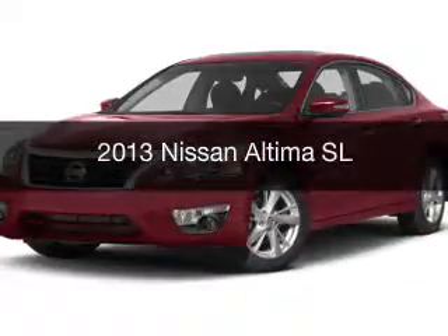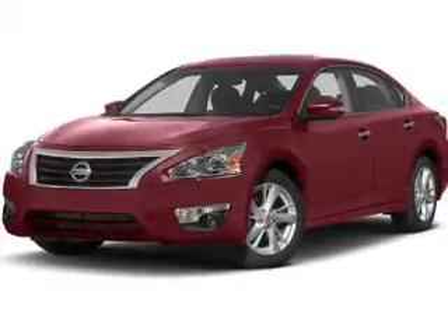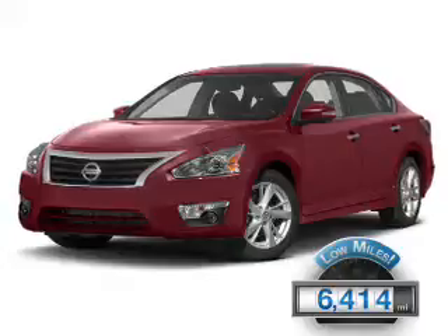This is a used 2013 Nissan Altima. It's powered by a front-wheel drive engine and an automatic transmission. With fewer than 7,000 miles, this vehicle is like new.